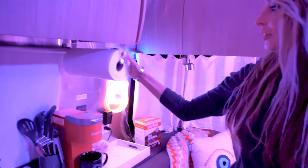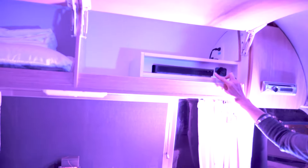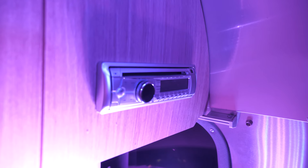Over here you have the roll for your paper towels, all of your Keurig items. You can use this DVD player. And then here's your USB outlets. Right here is going to be your ability to connect to Bluetooth or play a CD.